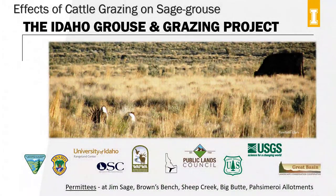Hello, welcome. I'm Karen Launchbaugh. I'm director of the Rangeland Center here at the University of Idaho. And today I'm joined by my colleague, Dr. Courtney Conway. He is the director of the Idaho Cooperative Fish and Wildlife Research Unit here at the University of Idaho.